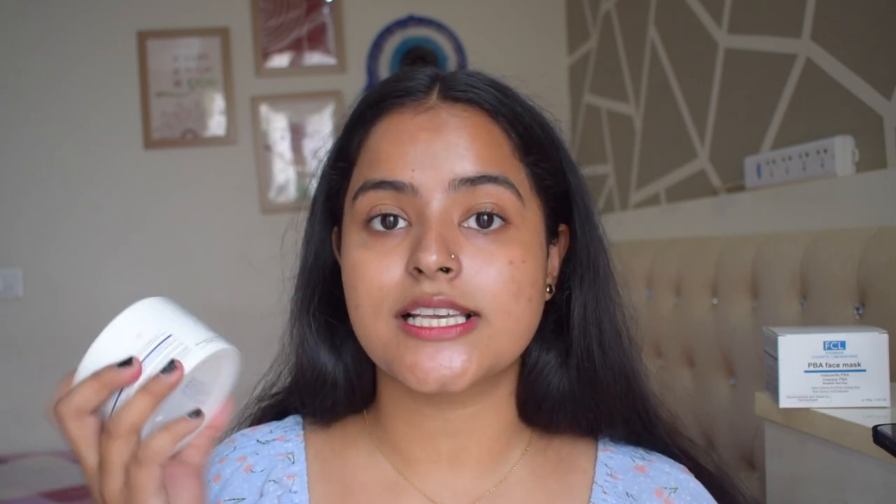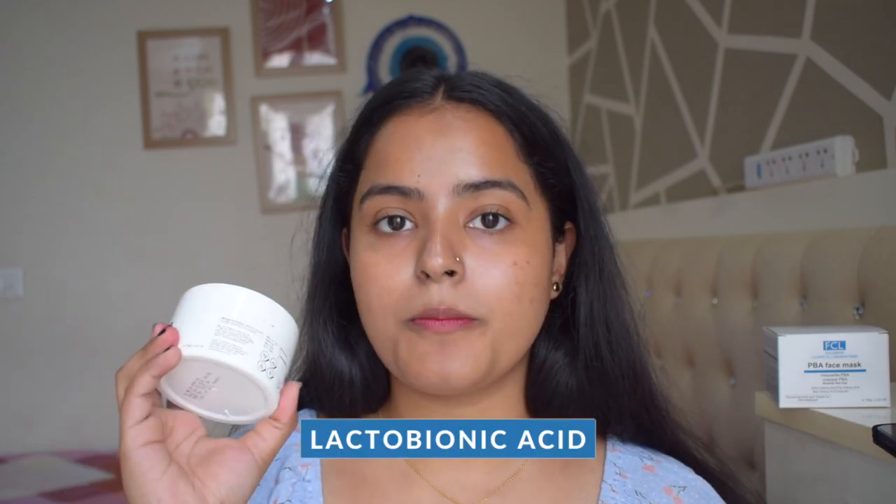The next ingredient is kojic acid. Kojic acid is a lightening agent — it reduces melanin production. So if you have dark spots, uneven skin tone, or hyperpigmentation around the mouth, it will even out your skin tone. Kojic acid works really well for hyperpigmentation and melasma. The mask also contains lactobionic acid, which is suitable for all skin types. It exfoliates gently, targets acne scars and fine lines, and works for aging, matured, or any skin type.